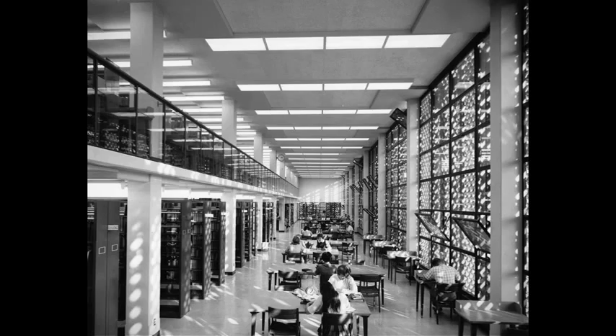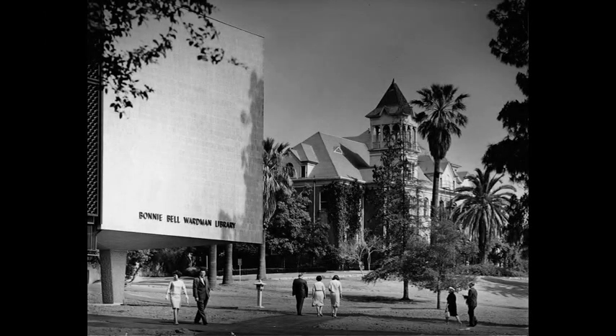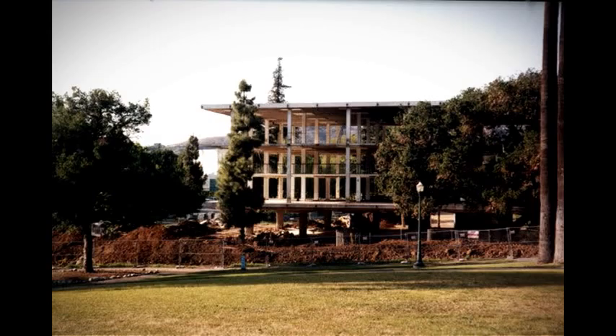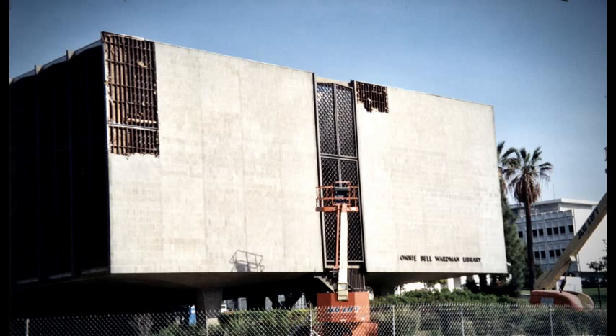Then in the 1990s, it was clear that once again the library was in need of more space to house its growing collection. The new library facility was built on the original site of the Bonnie Bell Wardman Library, but doubled its size.